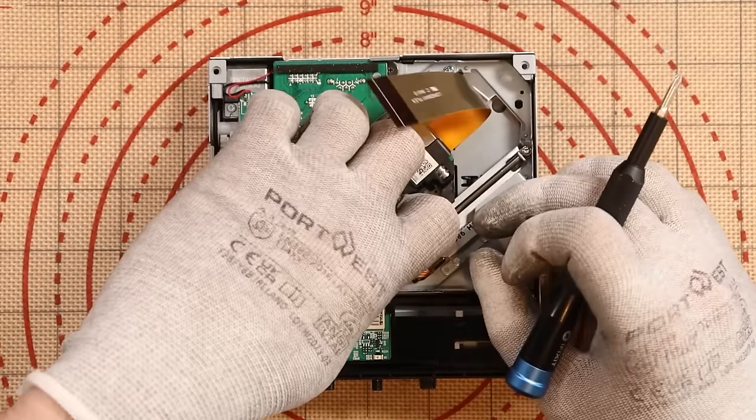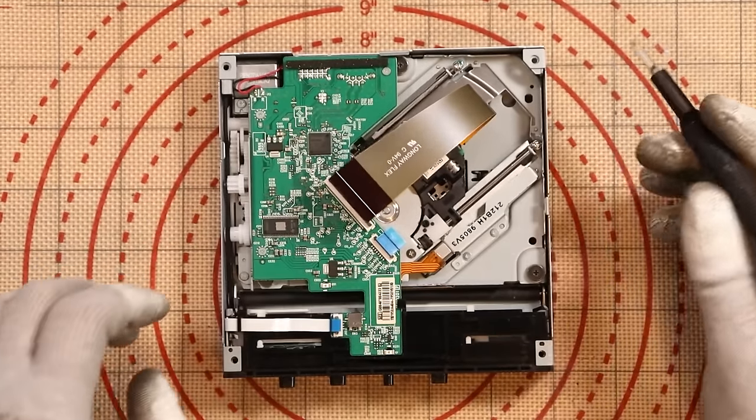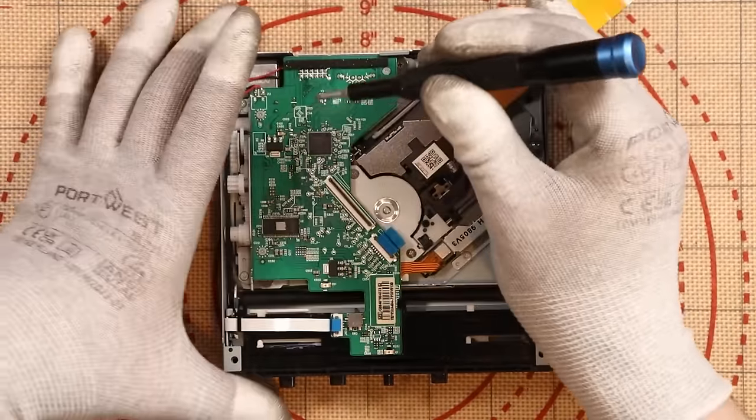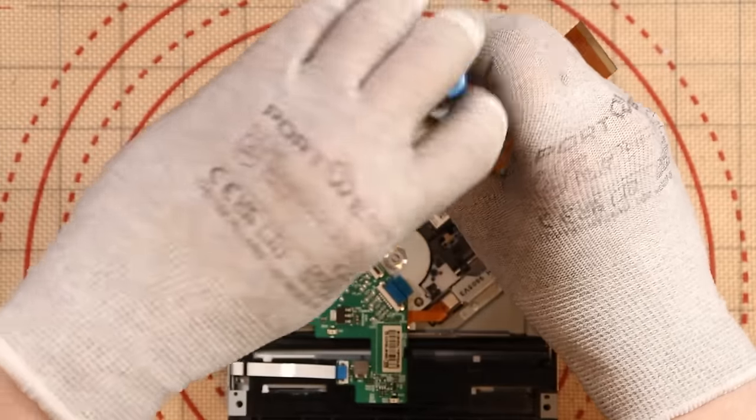Let's go under the scope and look at the damage. Just a few little clips to take off so we can get this PCB outside of the chassis. This is the part you need to switch over to another disk drive, but our problem is on the PCB itself, so we can't just swap this.